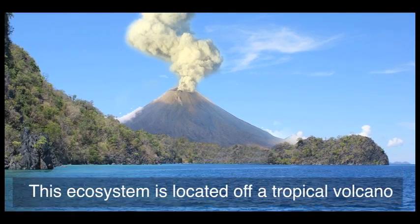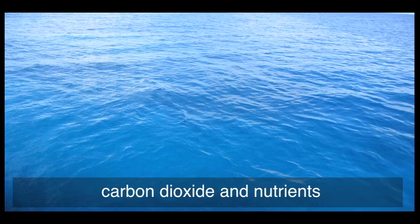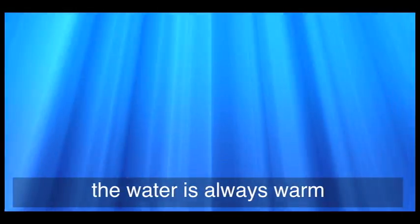This ecosystem is located off a tropical volcano, underwater, on the continental shelf. Due to the volcano, the water is rich in carbon dioxide and nutrients. Because the water is shallow and located in the tropics, the water is always warm.